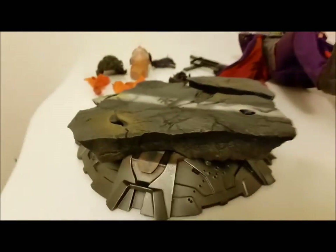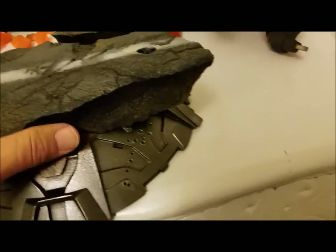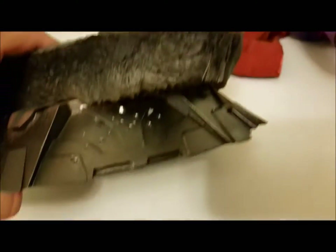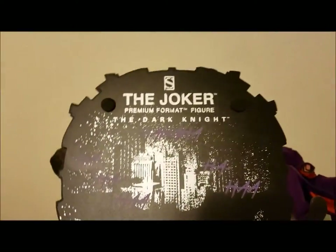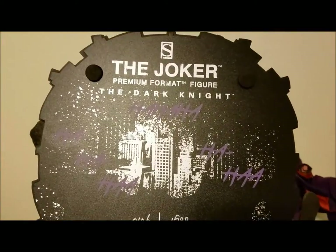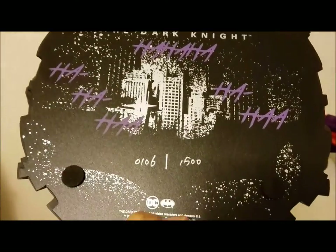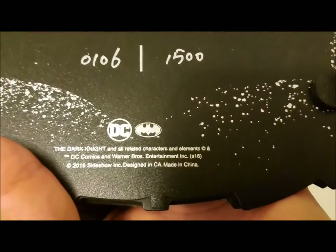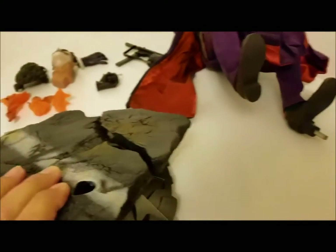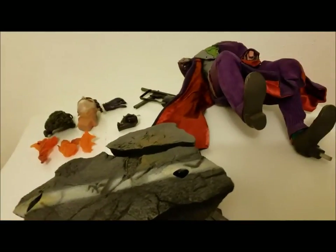Let's look at the base. It's pretty cool — I like simple. Prime One tends to go over the top, which I do like, but this is really simple, what you see is what you get. On the bottom you can see 'The Joker Premium Format Figure — The Dark Knight' with 'ha ha ha Gotham' around it, number 106 of 1500, 2016 Sideshow Inc. I didn't actually receive it until January or February though — I think their goal was to ship in 2016 but it just didn't happen.